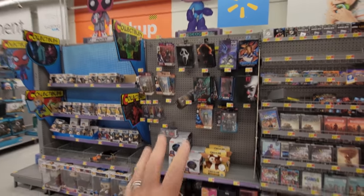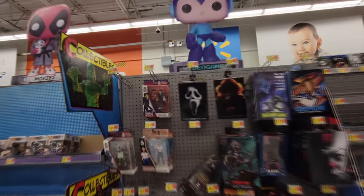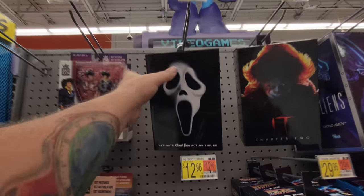Alright guys, I am at Walmart right now, and I made a video of something like this a little while ago, but I just came upon some awesome horror-themed toys right here. We're going to check these things out. There's just this small section right here, there's some pops over here, but there's awesome things right here, and the first thing that I noticed is this Ghost Face right here.